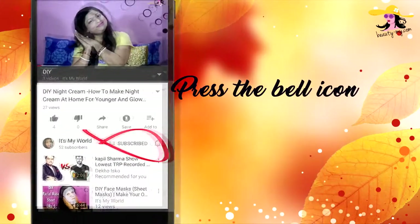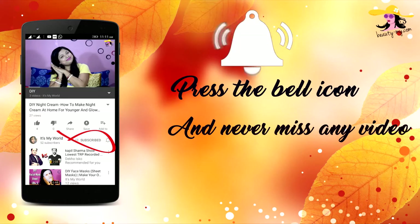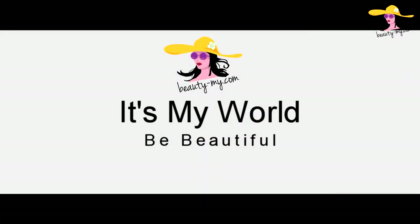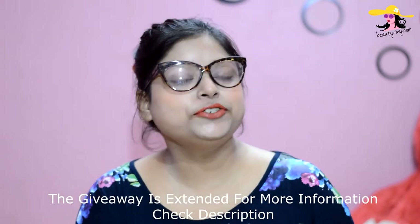Press the bell icon on your YouTube app and never miss any of my videos. This video is about affordable wedding makeup essentials. Hi guys, how are you? Hello to all of you who are new to my channel. If you haven't subscribed yet, go and subscribe because I will be bringing more amazing and fun videos for you.